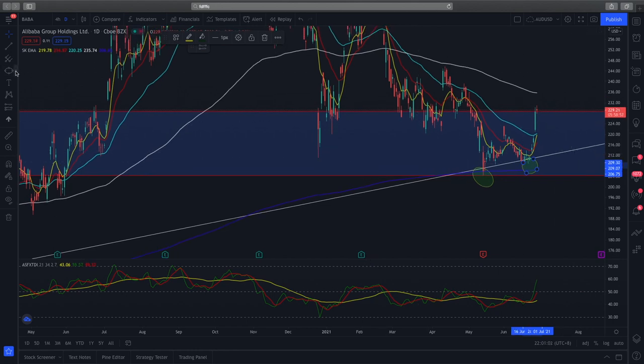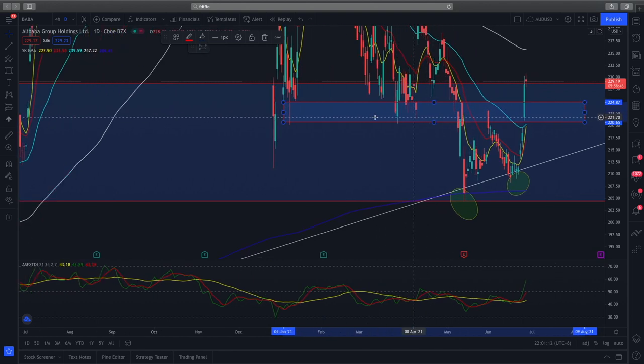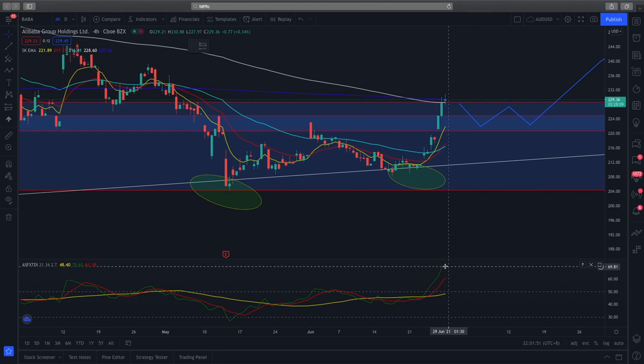Ideally, I would like to see price action retrace to this mini support zone. If you zoom in and look at this little box, prices have reacted very nicely to this support zone. It would be great to see price come down here, consolidate, and then break to the outside. On the 4-hour timeframe, the RSI is showing a bit of overbought conditions, so we can hope for a mini pullback to this mini support zone where we can look to enter a long position.